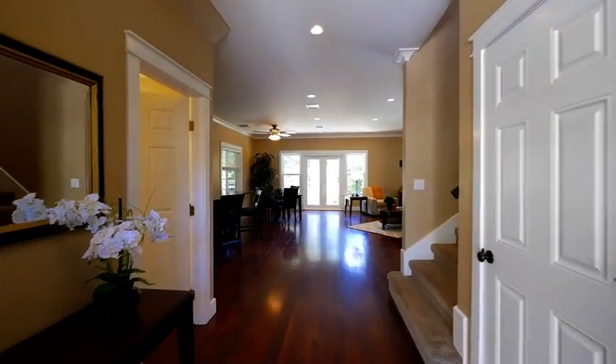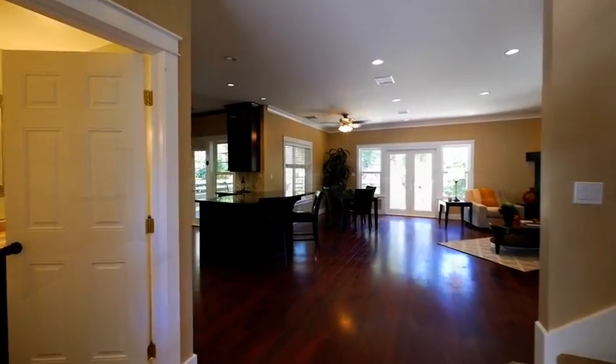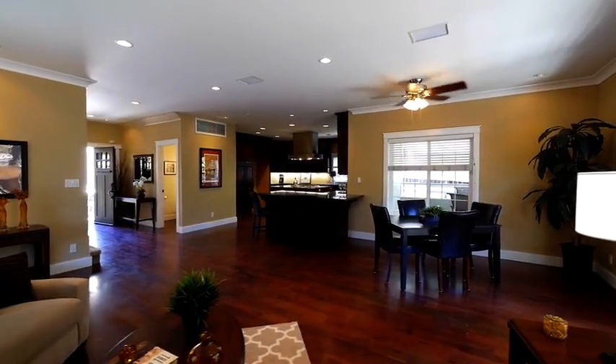Walking through the front door, one is easily impressed by the modern open floor plan of the first level of the home. Hardwood floors, base and crown molding, recessed lighting, and double pane windows are a few of the highlights of the entry level of the home.